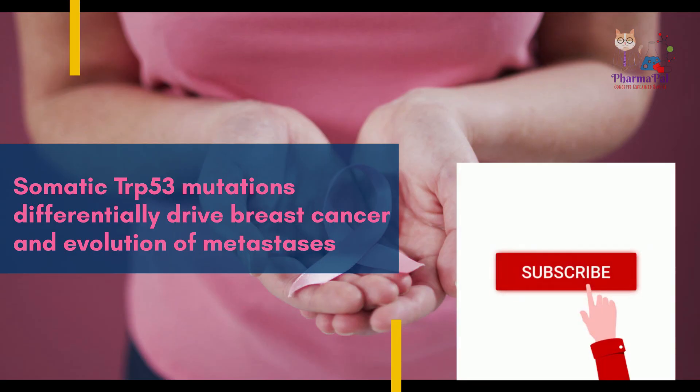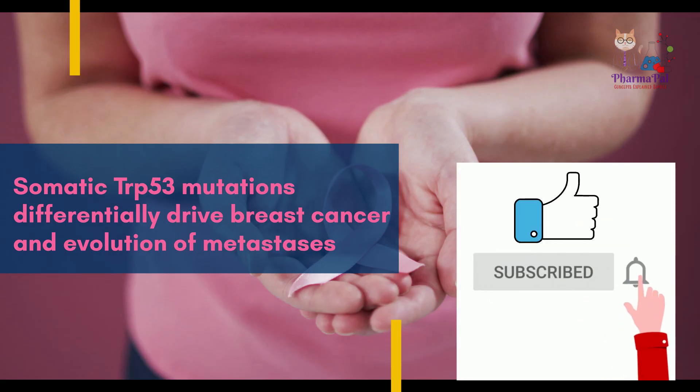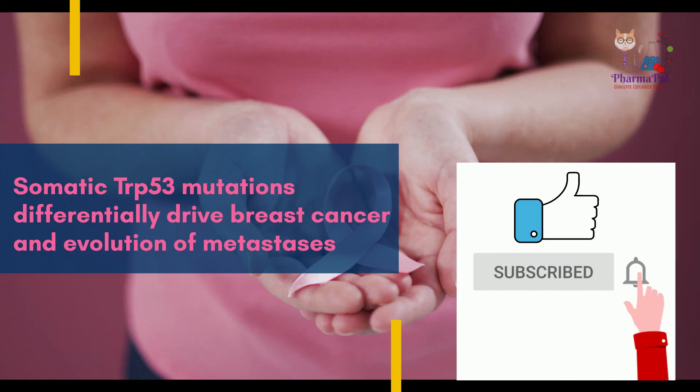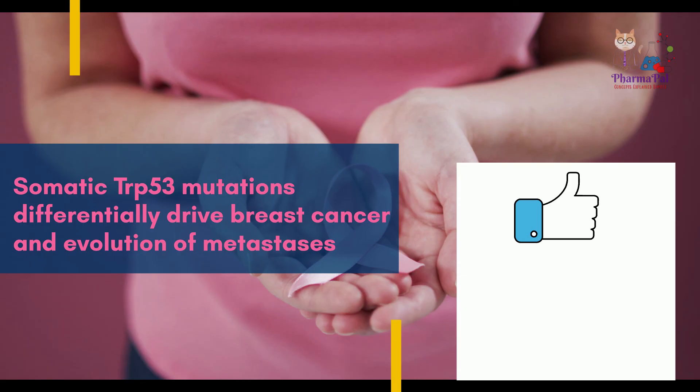If you found this video informative, be sure to like and subscribe to our channel for more exciting updates in the field of medical research. And remember, together we can make a difference in the fight against breast cancer.